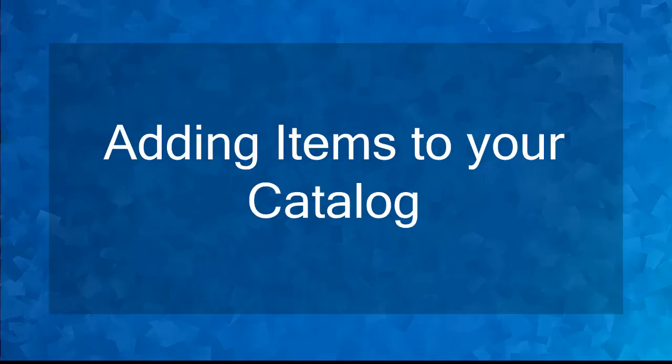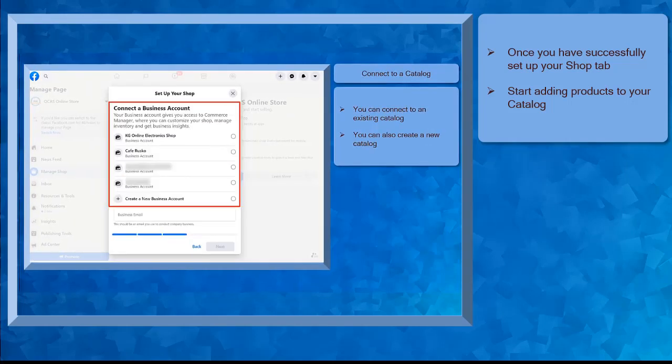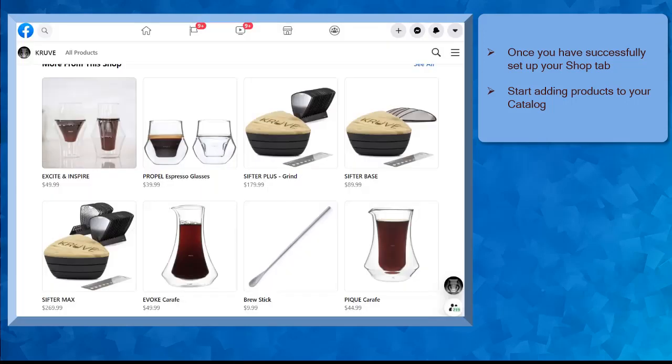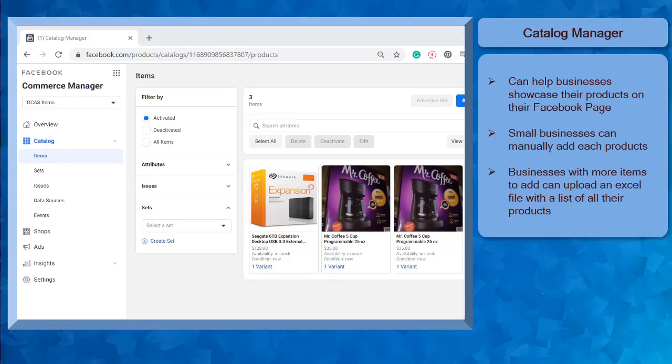Hello guys! In this lesson, we're going to talk about adding items to your catalog. Let's get started! In the previous lesson, we have set up the shop tab on our Facebook page. For your potential customers to discover your products and decide to purchase, you have to add products to your catalog. You can use the Catalog Manager to upload your products on your page. The Catalog Manager can help all types of businesses in showcasing their products using their Facebook business page. Small businesses with only a few products can manually upload each item on their Facebook pages catalog.